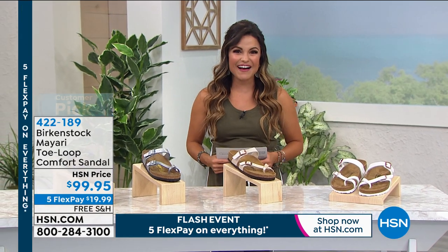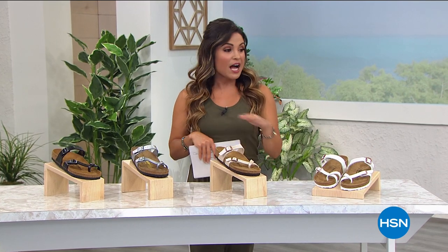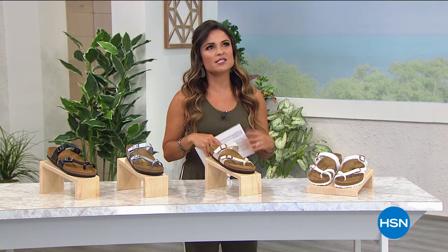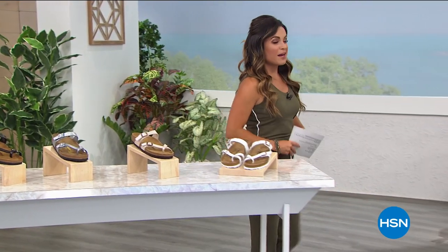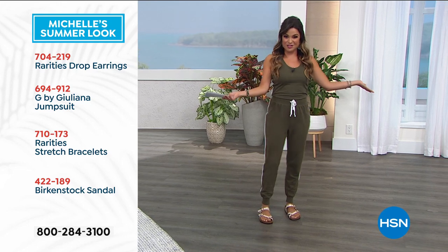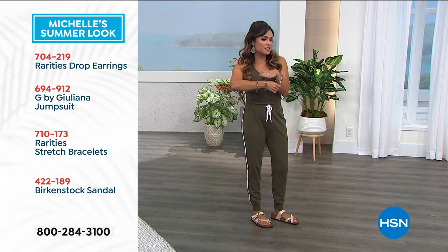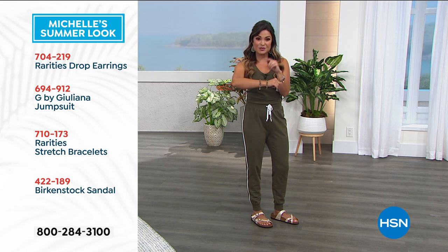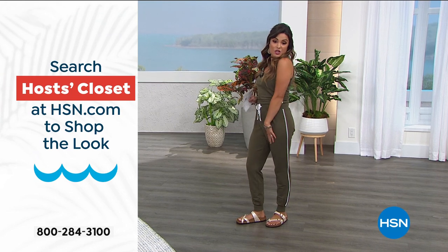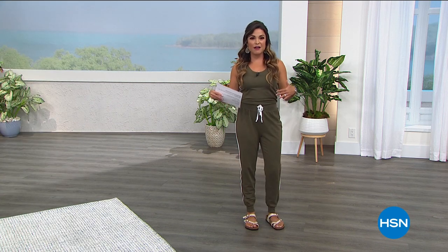If you're in the ordering process, hang tight — I think you're really going to love those, especially with that fun feminine look with the toe loop. You may have noticed if you've been watching throughout the day, we've been doing our summer style vibe all day long — a couple of us hosts have been doing what we consider the perfect summer outfit. This is mine: jewelry from Rarities with natural stones and sparkle, a G by Juliana jumpsuit, and my Birkenstock shoes. You can search the host closet on hsn.com to see everything we've been wearing.